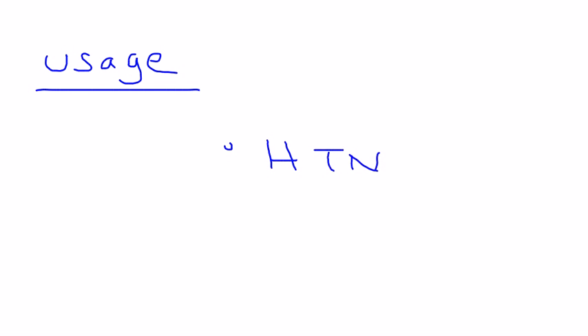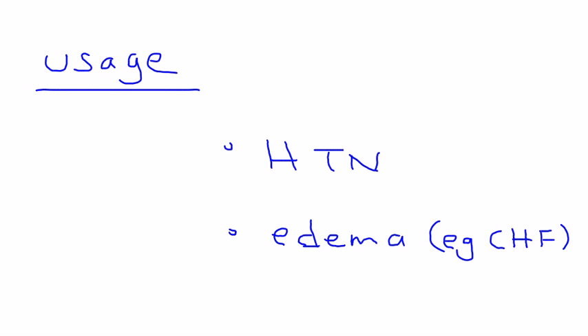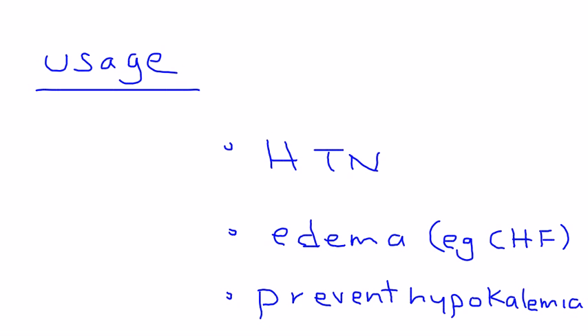Why would you use these medications? One of the most common usages is high blood pressure. Another very common indication is edema — any kind of swelling, such as in congestive heart failure. You also use them in any condition where you want to prevent the patient from developing low potassium. So if you want to prevent hypokalemia, you would give a potassium-sparing diuretic.